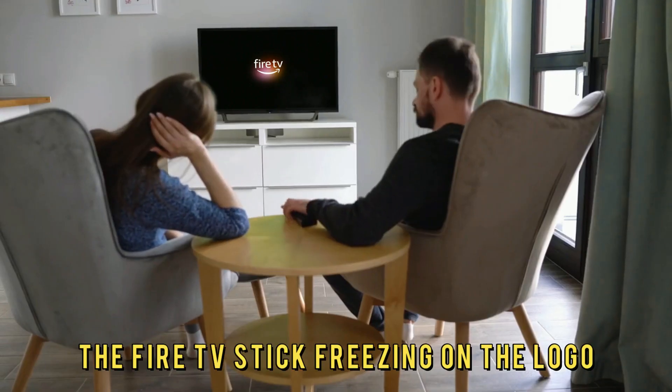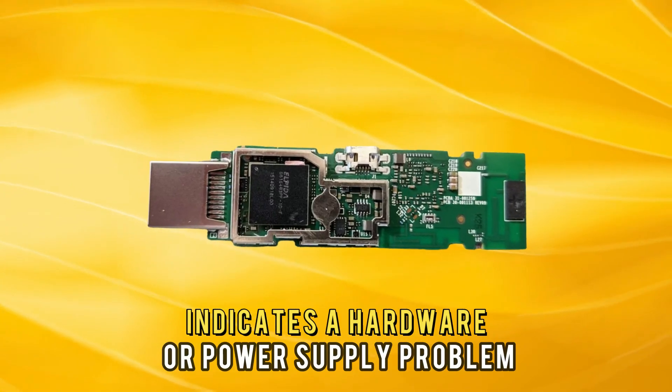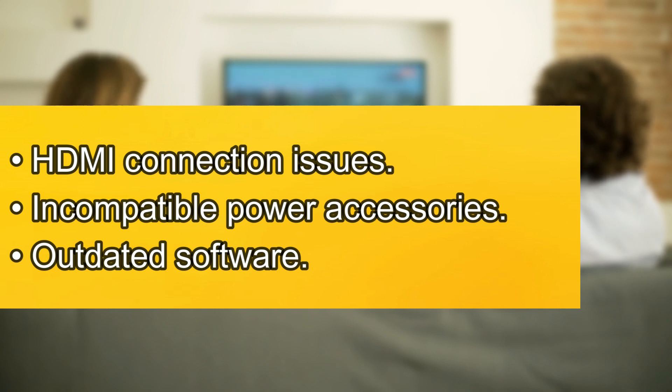The Fire TV Stick freezing on the logo indicates a hardware or power supply problem. The following are some of the common causes of this error: HDMI connection issues, incompatible power accessories, or outdated software.